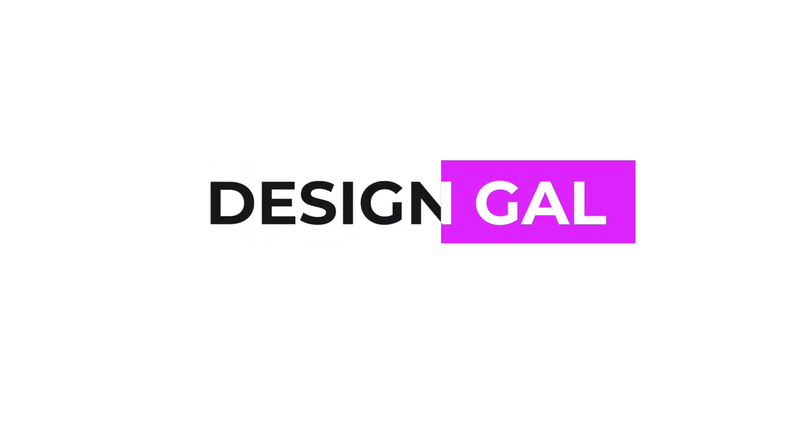Hey y'all, Christine Maggi here. I have done a video in the past on working in graphic design versus working in UX design — it is one of my most popular videos. And now that I've been doing strictly UX for a bit, I wanted to give you an updated version of that video. I am currently a senior UX designer and I started out in graphic design, so I've learned a lot about the differences between working in a more traditional graphic design place and more towards the product design side.